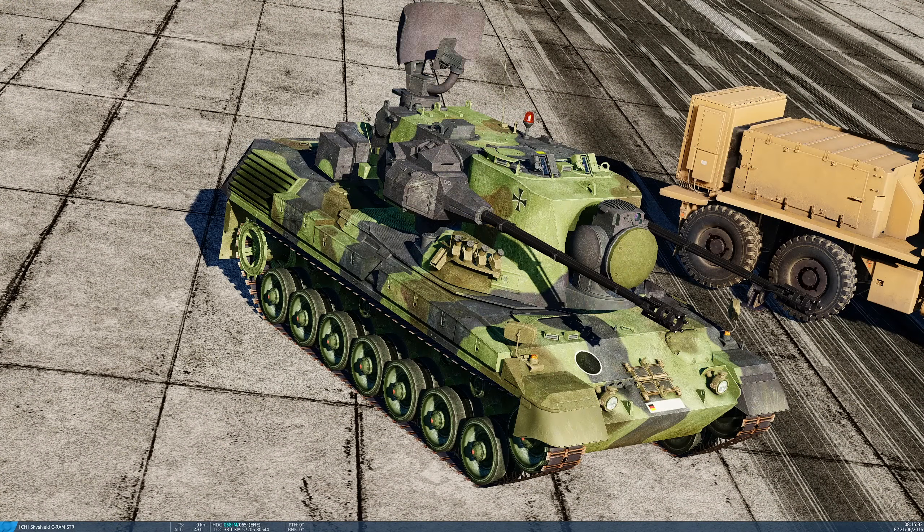The Gepard is a much older system but has been modernised over the decades. It's based around two 35mm Oerlikon GDF autocannons, each with a firing rate of 550 rounds per minute — 1,100 rounds per minute total. The magazine contains 640 anti-aircraft rounds for both guns, so that's a little under half a minute of firing time. Critically, its range is nearly double that of the C-RAM at about 3 miles.